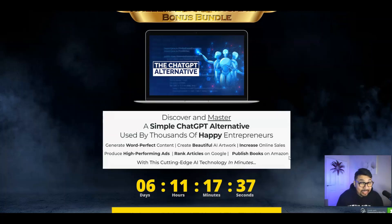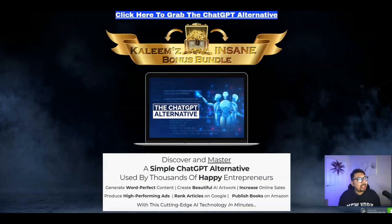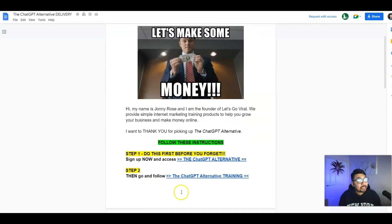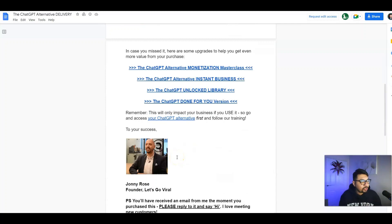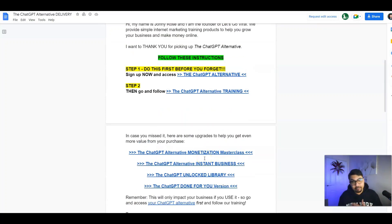I obviously have got full access to the entire members area right over here and we'll be going through all these tabs explaining them to you. This phenomenal ChatGPT Alternative is a step-by-step, handheld, over-the-shoulder training by my mentor Johnny Rose, and he has given an exact brilliant method on how to leverage and scale your business to the very next level.